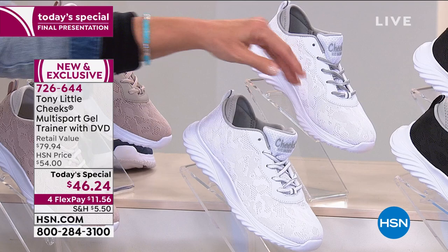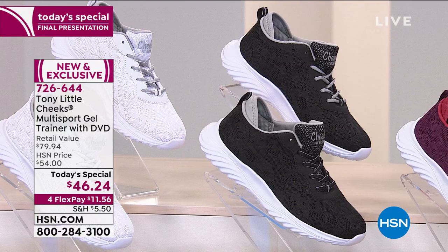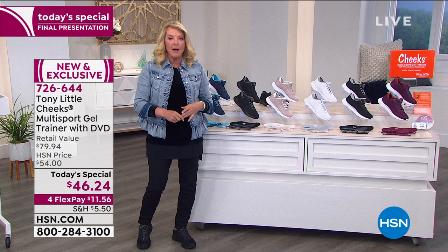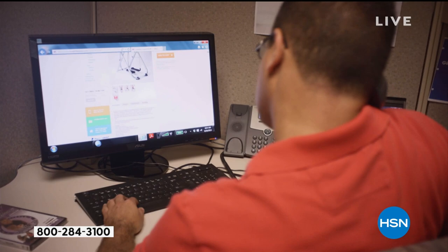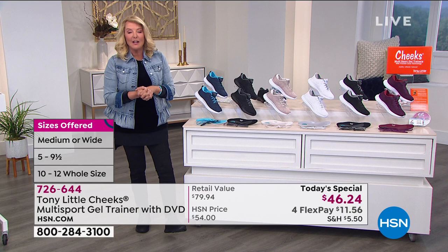Then we have the black with the white trim, and finally the wine with the white. You get the VIP personal help card — VIP access for an entire year of Tony's team, real people here in the U.S., to help with your diet, exercise, and making your life better. That's actually included when you buy a $46 pair of tennis shoes. Four flex pays means $11.56. Sizes start at 5, then 5.5 through 10 in whole and half sizes, then 11 and 12 — in medium and wide width. Last chance — especially if you want the all black, because it is the most limited.